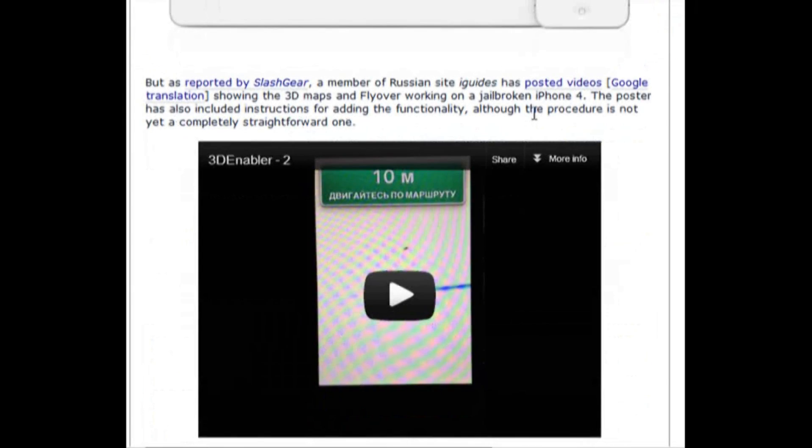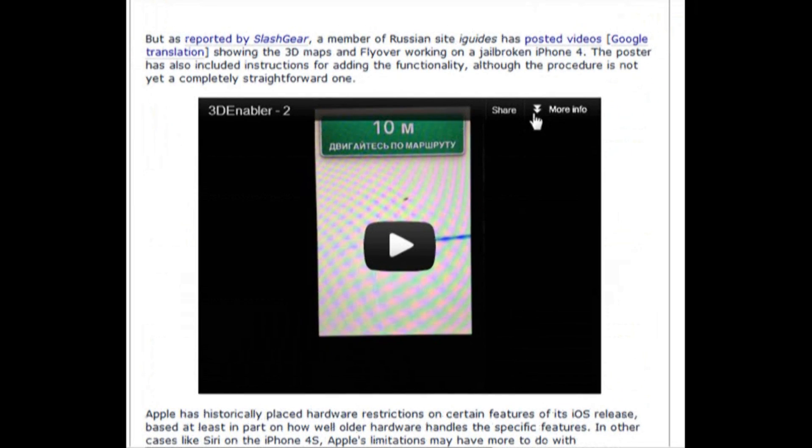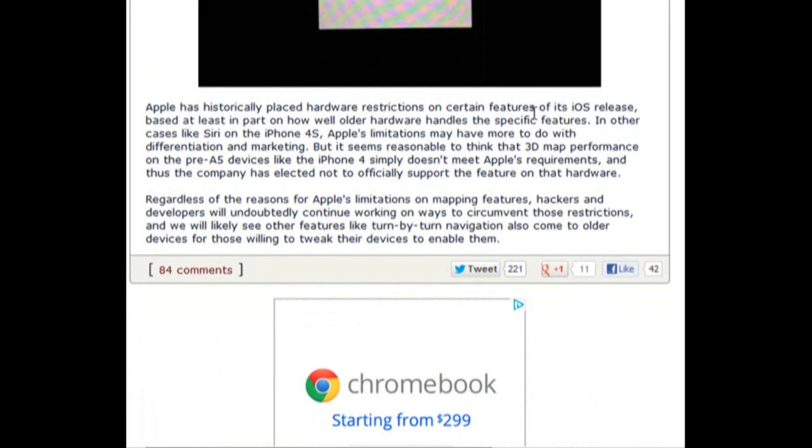At the end of this video we show a second video reported by a member of Russian site iGuides, who has jailbroken his iPhone 4 to support flyover and 3D maps. Last but not least, it seems simple to think that 3D maps performance would be available on a pre-A5 device such as the iPhone 4, but it simply doesn't meet Apple's requirements.